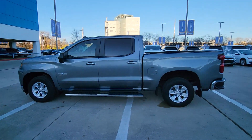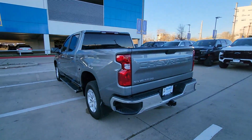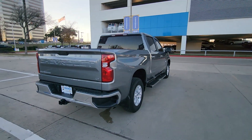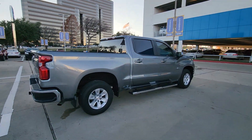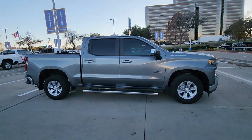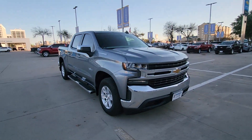You will love the features of this 2021 Chevrolet Silverado 1500. This vehicle is an outstanding buy with fewer than 25,000 miles on the odometer. The smooth-riding Silverado 1500 delivers rugged strength, a quiet and spacious cabin, agile handling, and technology that keeps you connected.